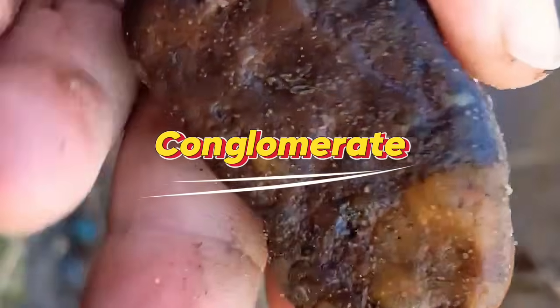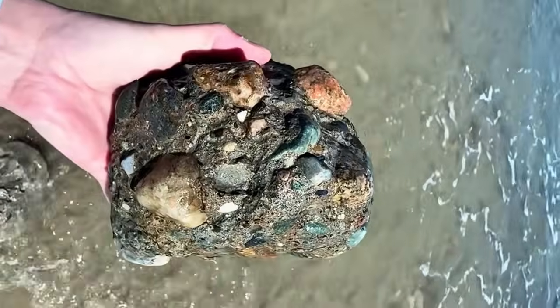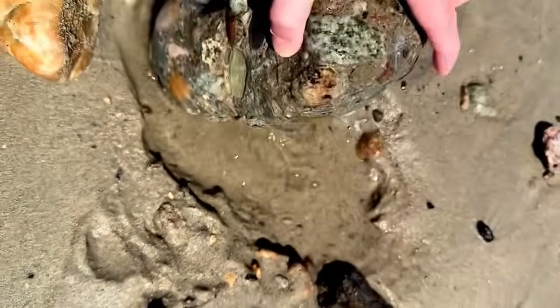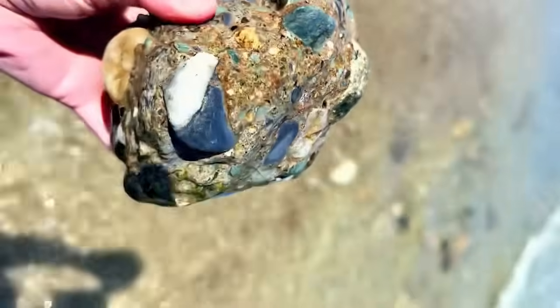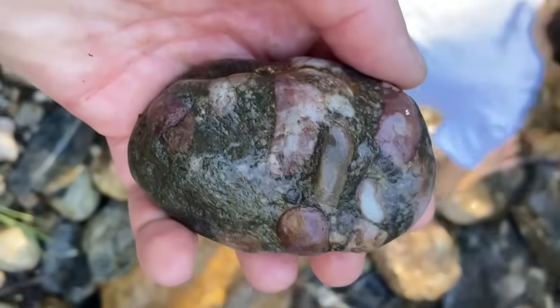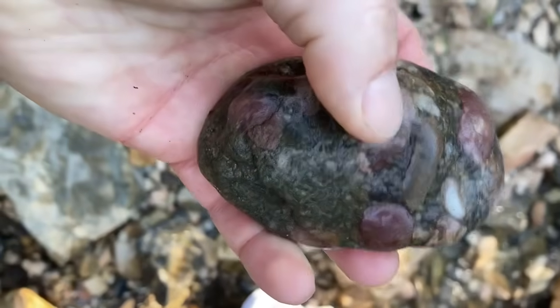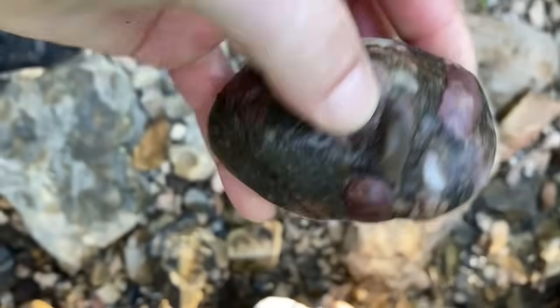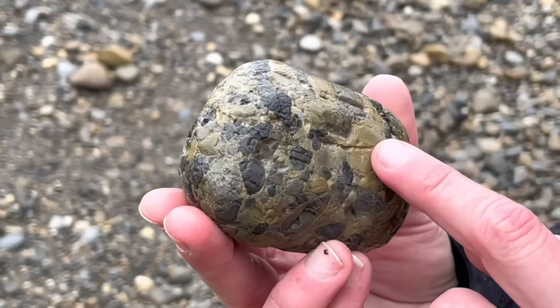9. Conglomerate. Conglomerate looks like sloppy natural concrete — a mixture of rounded stones glued together by minerals. But inside this chaotic mix can hide gold, sapphires, garnets, and even diamonds. In certain areas, gemstones become trapped between the pebbles during ancient river flows. Over time, minerals cement everything together, preserving whatever was caught inside. Prospectors know that breaking open conglomerate can sometimes reveal brilliant blue sapphires or red garnets locked within the matrix for millions of years. Never underestimate a messy rock — it might be holding treasures from an ancient stream bed.